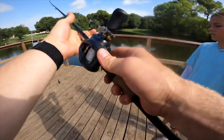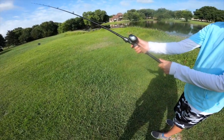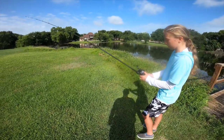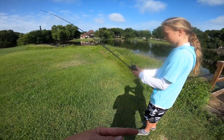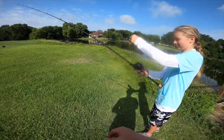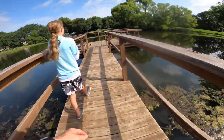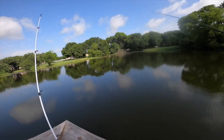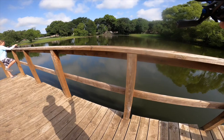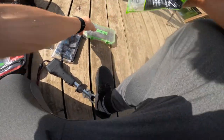We're gonna show Ren how to use a baitcaster today, it's gonna be a bunch of fun. Okay, so I can cast it — get ready, stop, nice. Let's try that again, get more distance. Ren's first backlash — ain't no thing but a chicken wing. They're acting like breakfast time's over but I know they're here, I know they're still hungry. Alright y'all, we're loading up, we're heading over to the golf course.